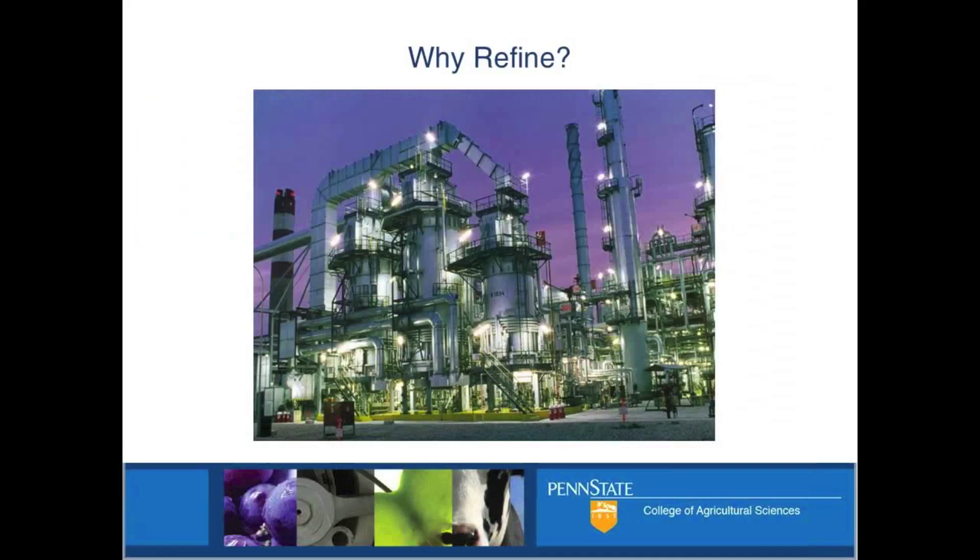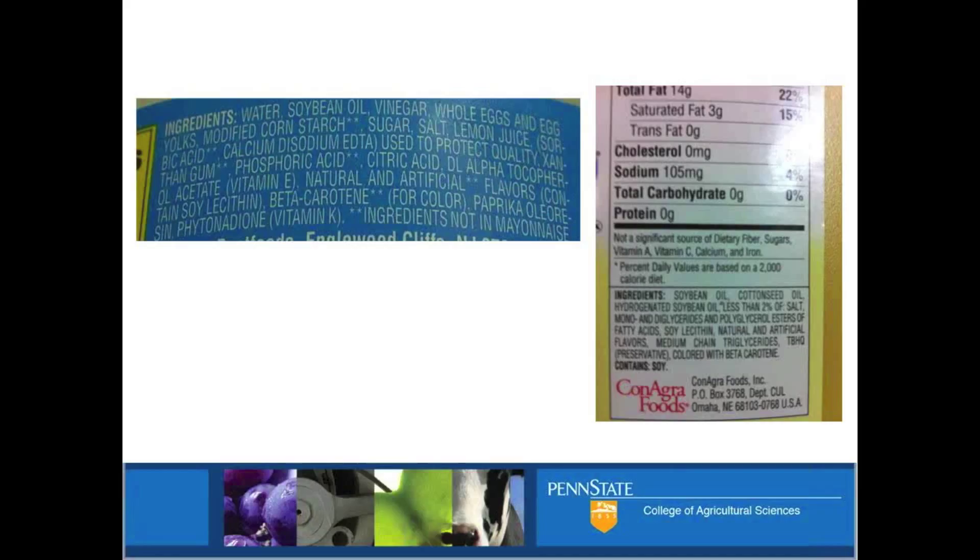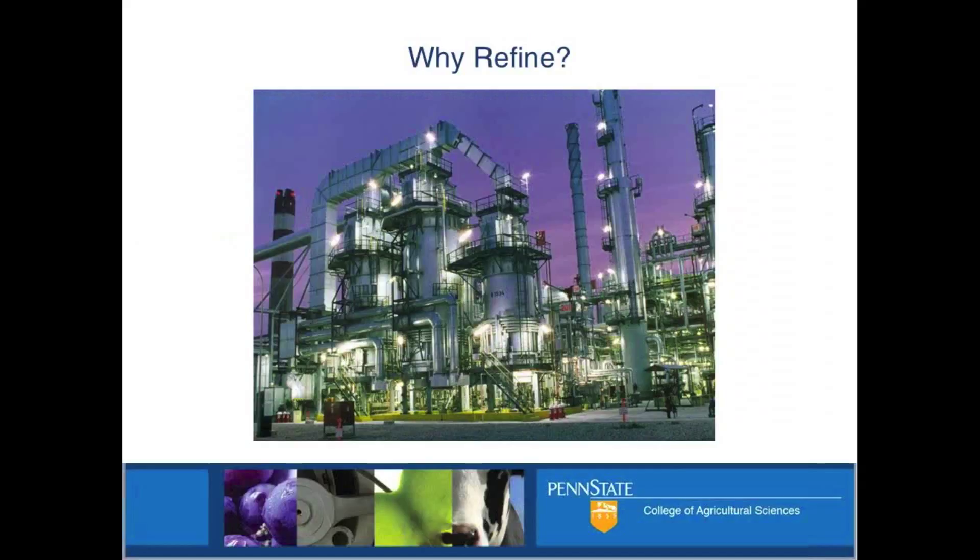So let's talk about refining. I'm sure you've heard a lot of these terms - I want to define what they are. A lot of these terms and procedures are really built for industry, for very large operations. A big challenge for us was scaling these down to something that could be done on a farm, a very small scale.